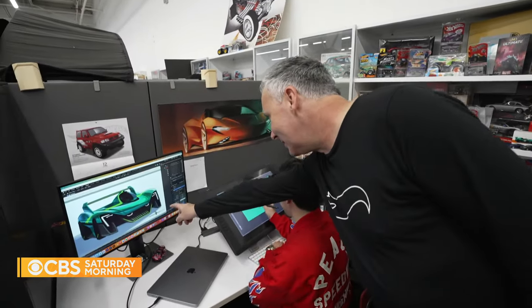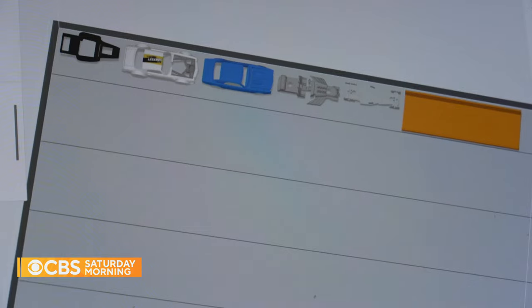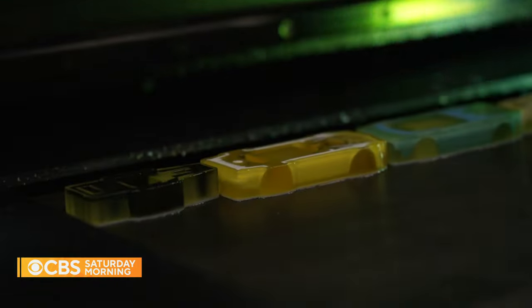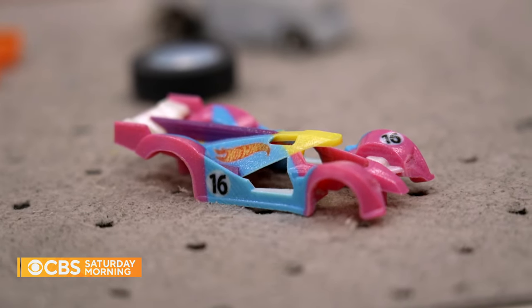The idea starts with a sketch, then the sculptor will create a digital model and print it out. Once approved, it goes to development engineers in Asia.